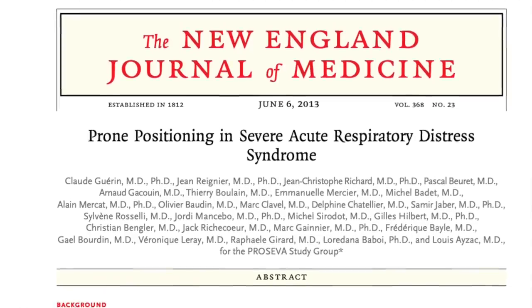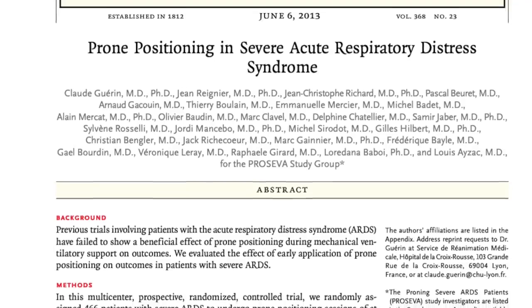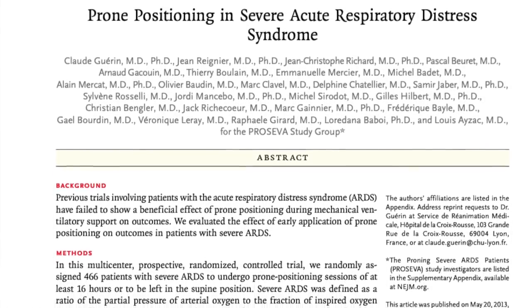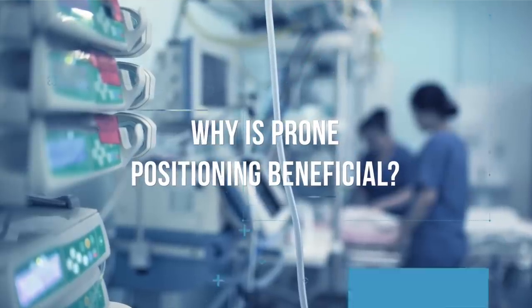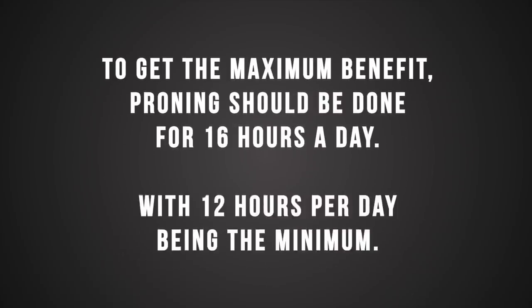The PROSEVA trial demonstrated improved mortality in ARDS patients with a PO2 to FiO2 ratio of less than 150 who are treated with early prone positioning and low tidal volume ventilation. Why is prone positioning so beneficial? When we lay in a prone position, the weight of the heart no longer compresses the posterior lung regions, allowing for improved VQ matching. With positive pressure ventilation, the diaphragm moves more freely in the prone position, which means better chest wall compliance and better gas exchange in the lower lung fields. To get the maximum benefit, proning should be done for 16 hours a day, although at least 12 hours would be the minimum.